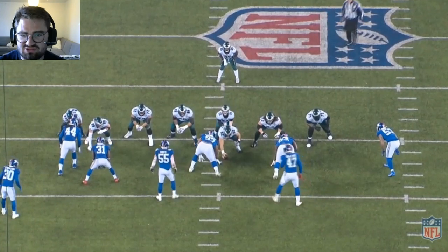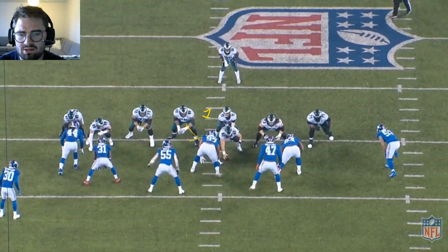Terrific display of strength and hand placement against Dexter Lawrence, lined up right here in the one technique. Gives a really good push on him and moves him to the side for Boston Scott to get in there.